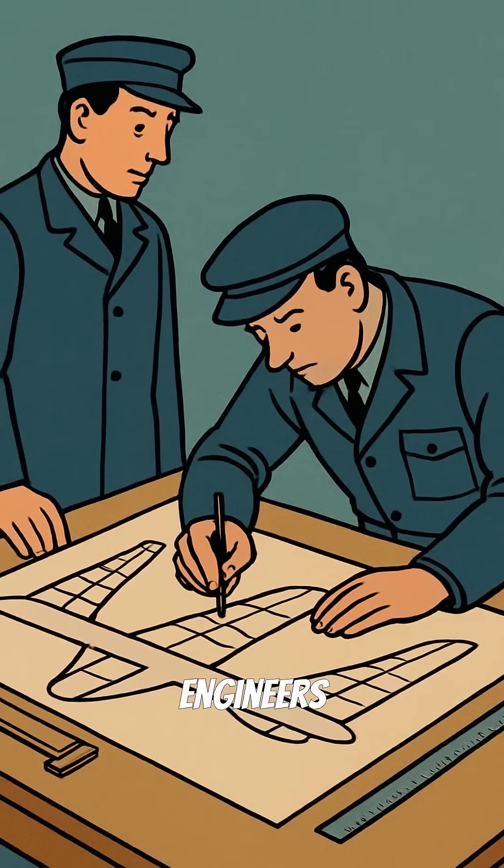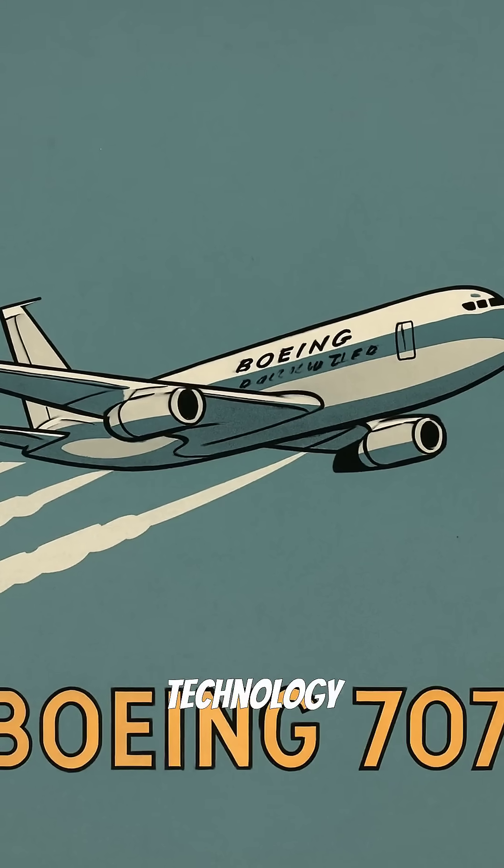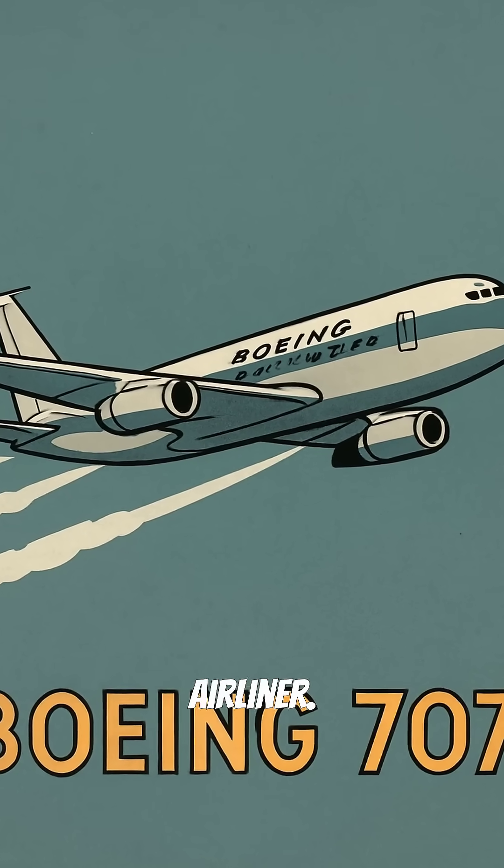This breakthrough didn't happen by accident. German engineers discovered it during World War II. And after the war, Boeing grabbed this technology for their revolutionary 707 airliner.